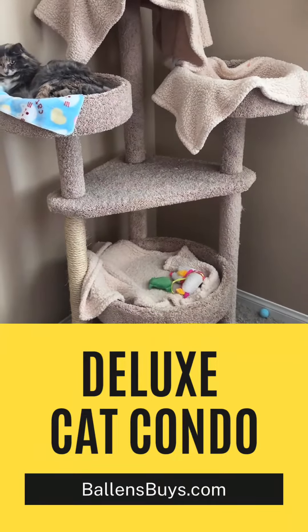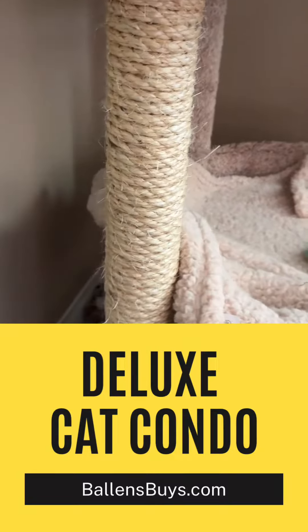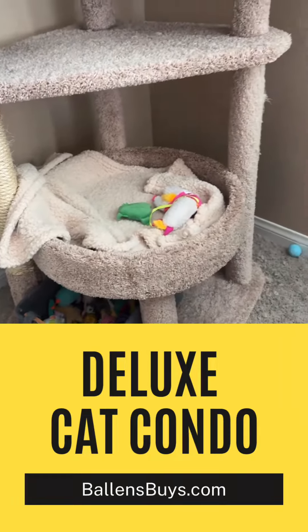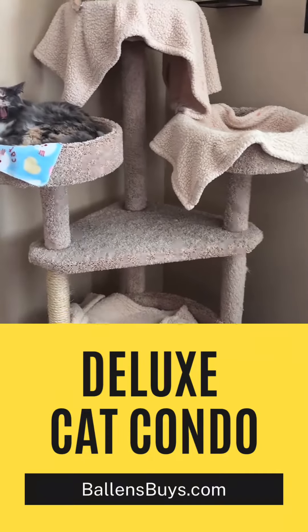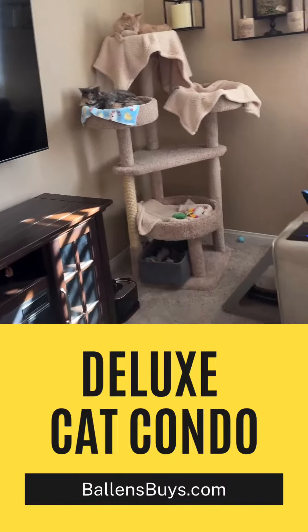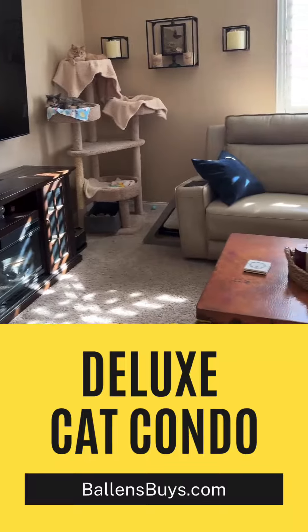They do use the scratching posts, as you can see. It kind of depends on where I have this, and now I have these other little scratchers all over the house that they're using, but they have used those scratching posts. This is just a really cool piece.